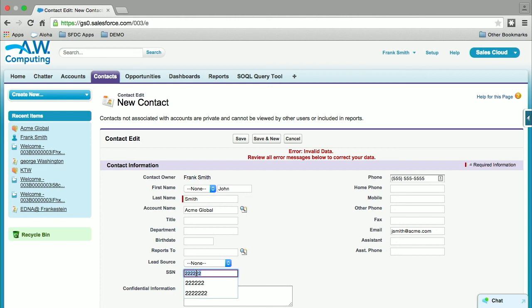The validation rule popped up — so we're good. Let's put something valid here and hit save.